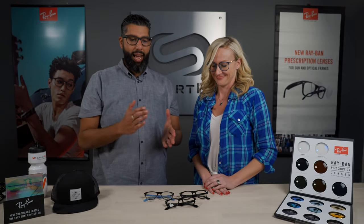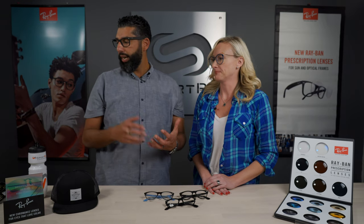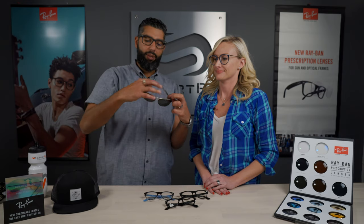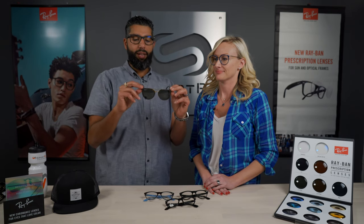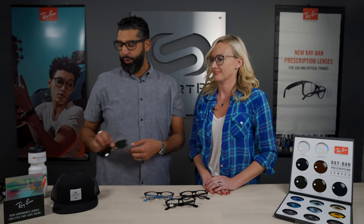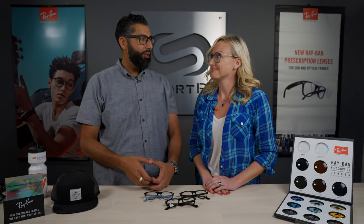Ray-Ban has had for a little while now authentic Ray-Ban sunglass lenses in everyday sunglasses, which are amazing. Here's a pair — these are real Ray-Ban lenses with the Ray-Ban logo in my Ray-Ban frame, with my prescription. But if you want them in your eyeglasses, you can get real Ray-Ban lenses with your prescription too now.